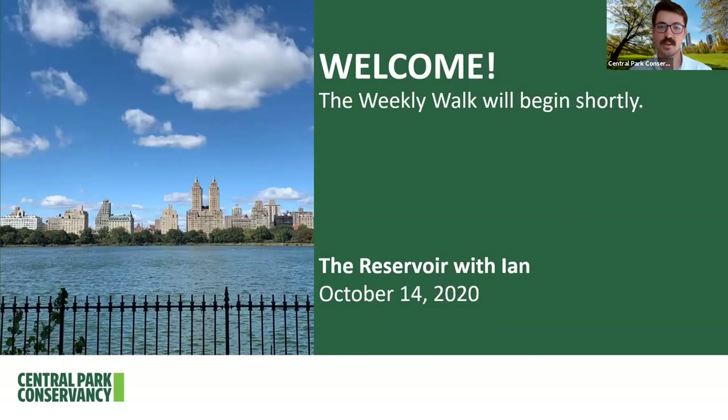My name is Ian. Welcome to Central Park. I work for the Central Park Conservancy — the non-profit that takes care of Central Park — and we understand that it is unfortunately difficult to make it to Central Park for many people right now, so we here at the Central Park Conservancy want to bring the park to you through this series of weekly walks.